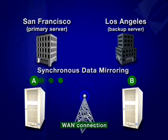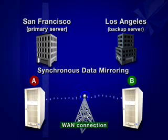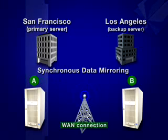Node heartbeat monitoring detects whether a cluster node is functional using a periodic network request or heartbeat signal. If the backup server loses heartbeat signal from the primary server, automatic failover is executed over a WAN connection. Once a failed server is repaired, the system is automatically restored to its original resource status. What could have taken hours or even days takes minutes with Express Cluster.